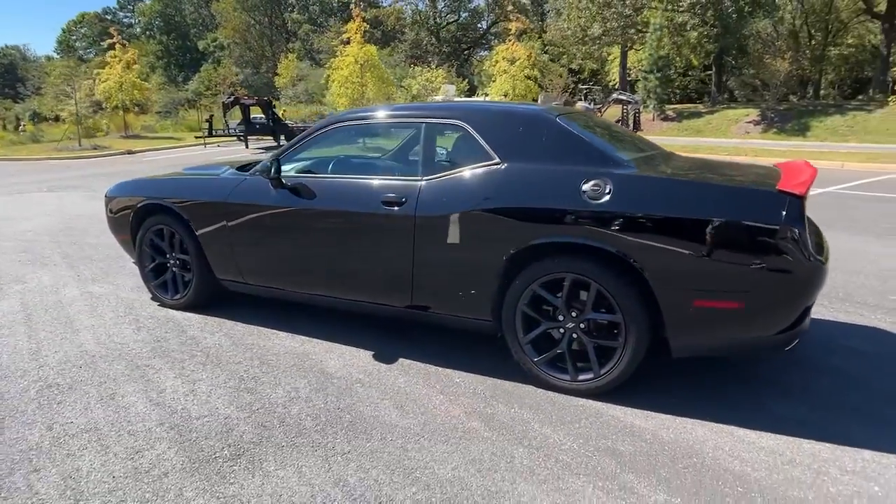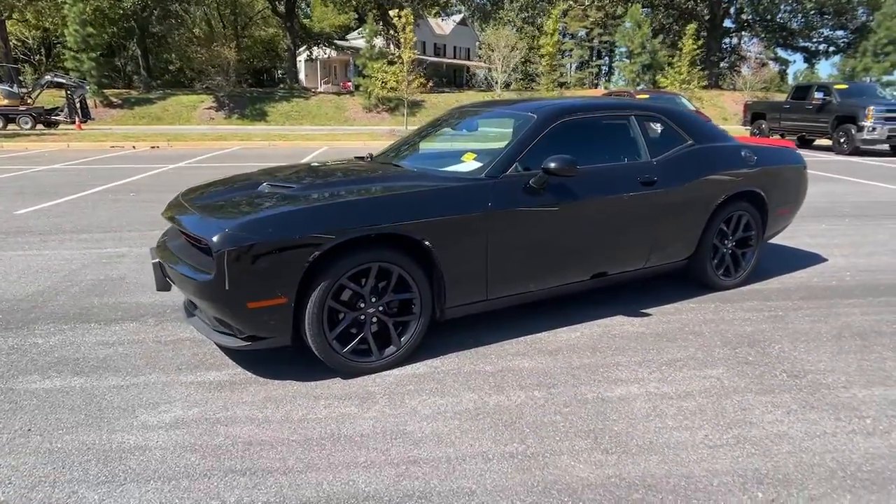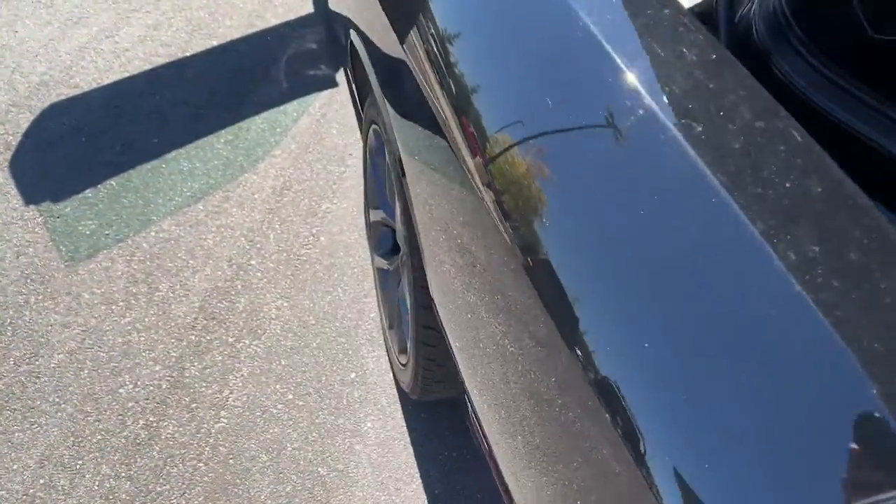These are just some of the great options this vehicle comes with: keyless entry, V6 cylinder engine, heated mirrors, keyless start, satellite radio, and backup camera.